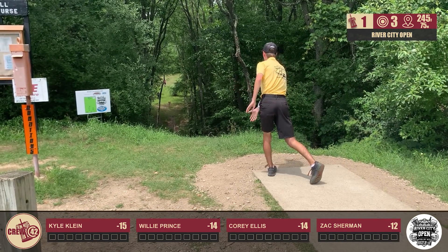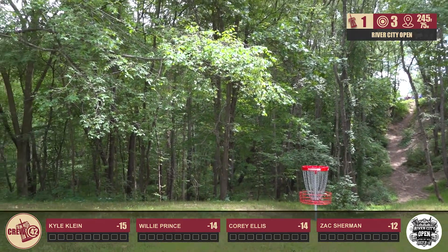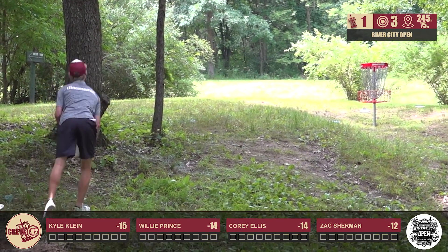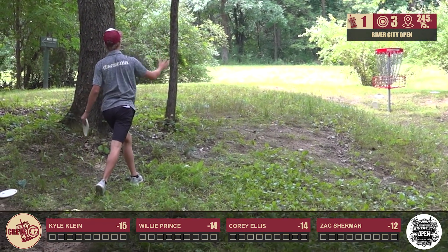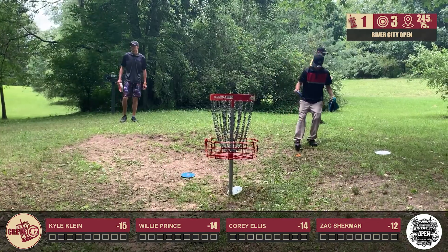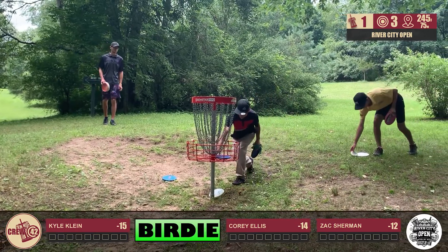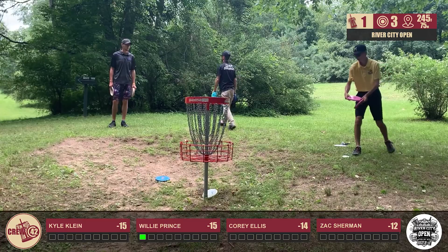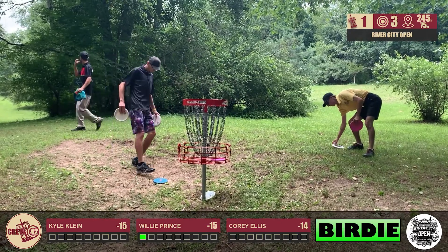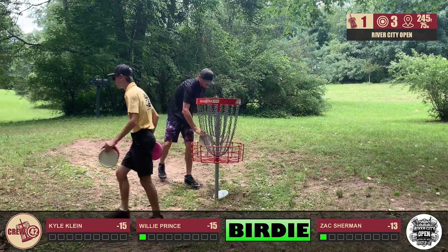Zach's taking the low flex to perfection. Looks like three great shots. Kyle's just outside the circle, barely high left — good bid. The rest of the boys tap in and just like that we have a three-way tie for the lead. This is looking like it's going to be an exciting round.